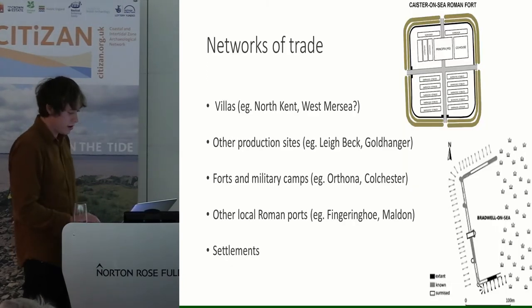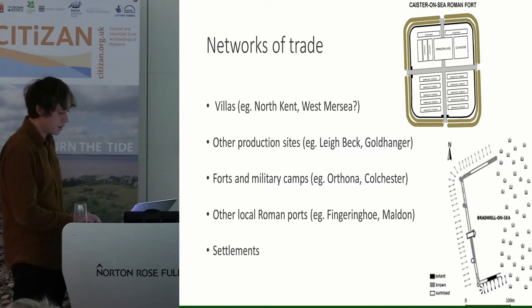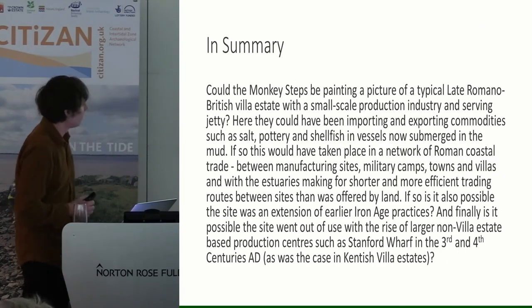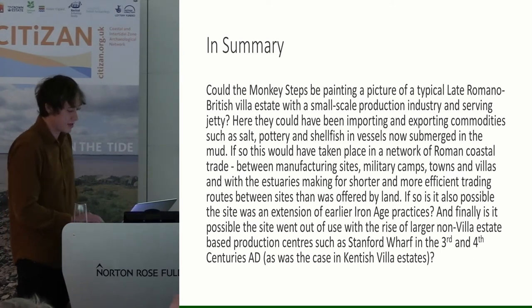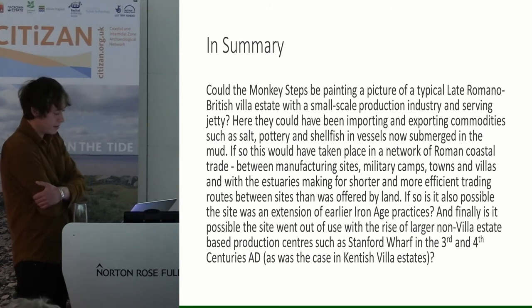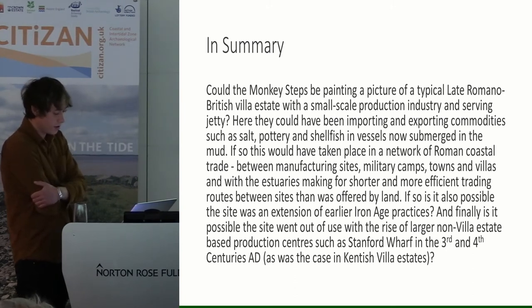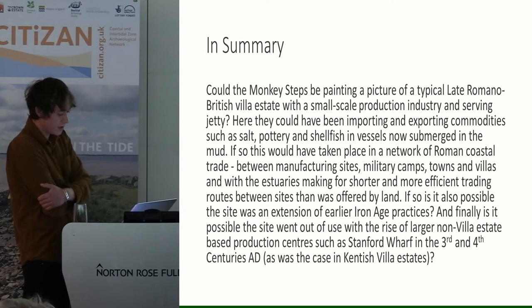Finally, we also know that salt was a very important trading commodity in the Roman conquest of Britain, to the extent that soldiers were even paid in bags of it sometimes. Mersea would have been situated in the centre of an extensive and busy coastal trade network between villas, production sites, forts and military camps, and other Roman ports and settlements. Coastal trade certainly would have been more efficient and cheaper in this marshy part of the country.